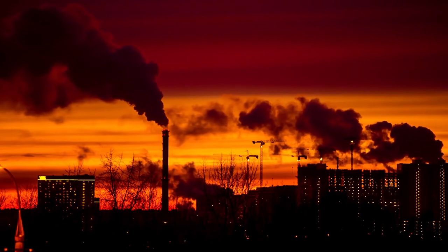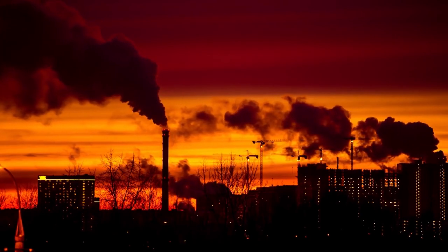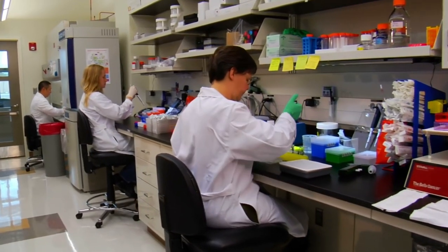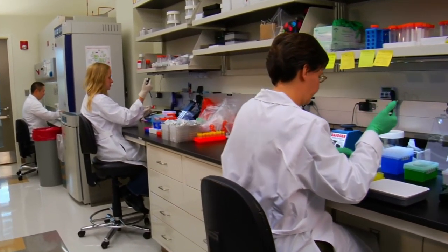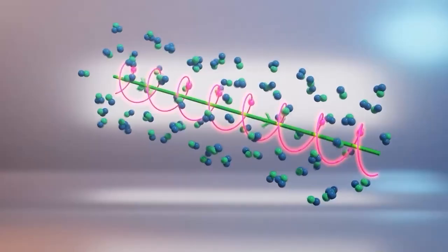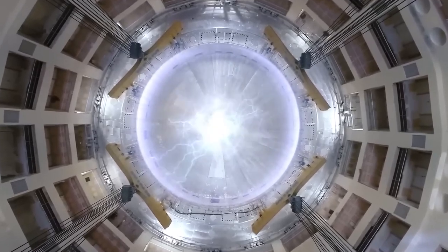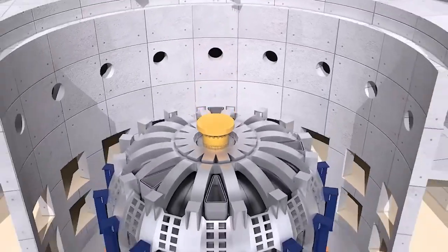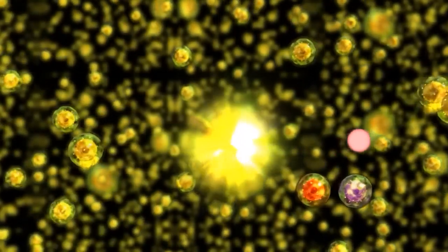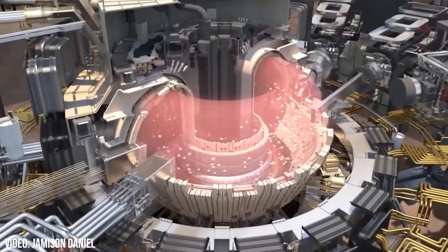Fusion is more potent than fission. While fission takes place in atom bombs — where uranium and plutonium split and release energy — in fusion, the nuclei of small atoms stick together, fusing to create a new element and releasing energy. The energy released is said to be very useful by researchers, and that's why they are focusing their time on deriving a way to harness it.